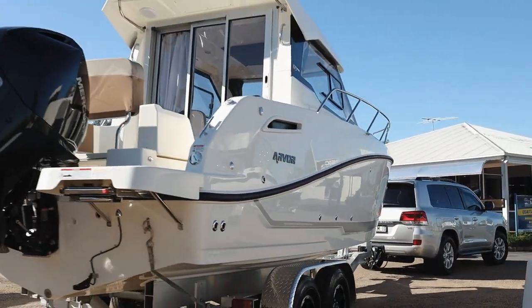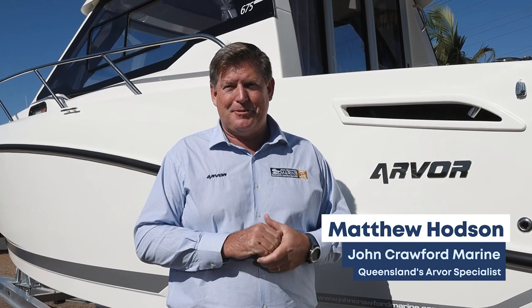Welcome to John Crawford Marine. Today we're going to have a look over the all-new Arvor 675 Weekender. My name's Matt Hodson, I've been part of the Arvor family for almost 20 years and I'm absolutely excited about this all-new model that we're debuting to the Queensland buyers. Let's have a look at the features and what makes this new model a standout amongst the Arvor range.